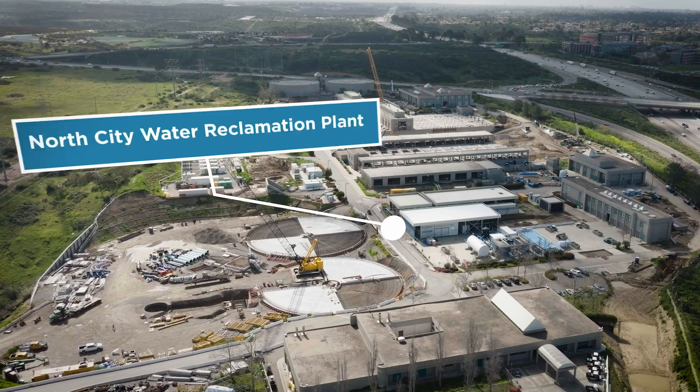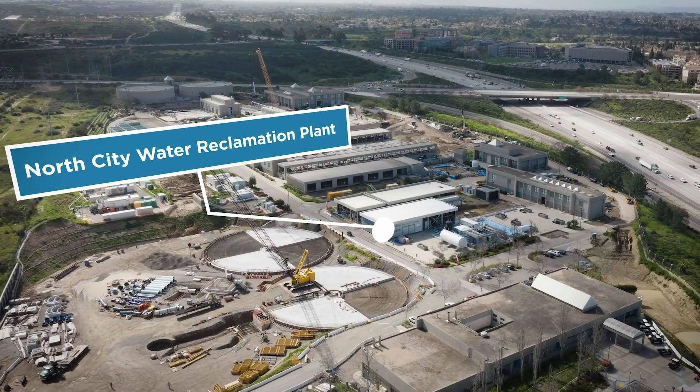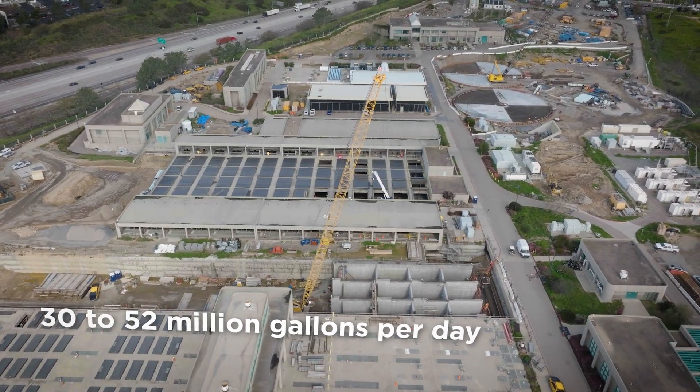The wastewater will be cleaned to recycled water standards at the North City Water Reclamation Plant on Eastgate Mall, which is currently being significantly expanded from 30 million gallons per day to 52 million gallons per day.